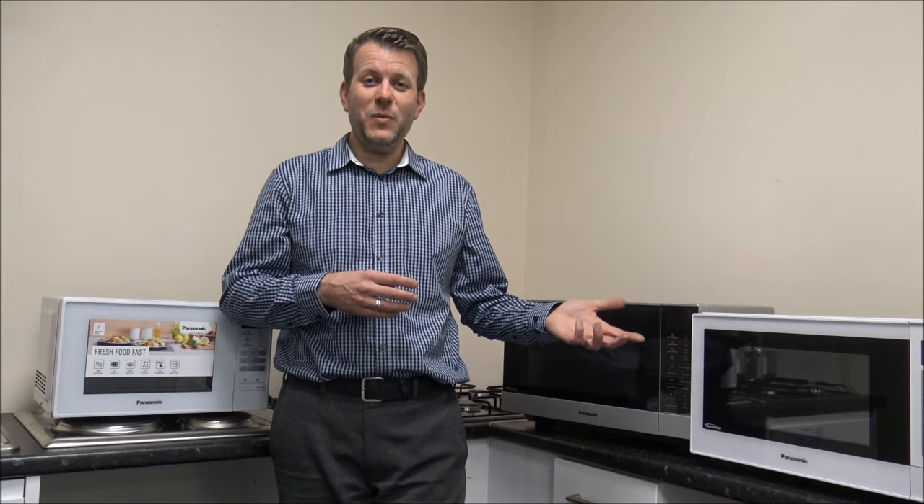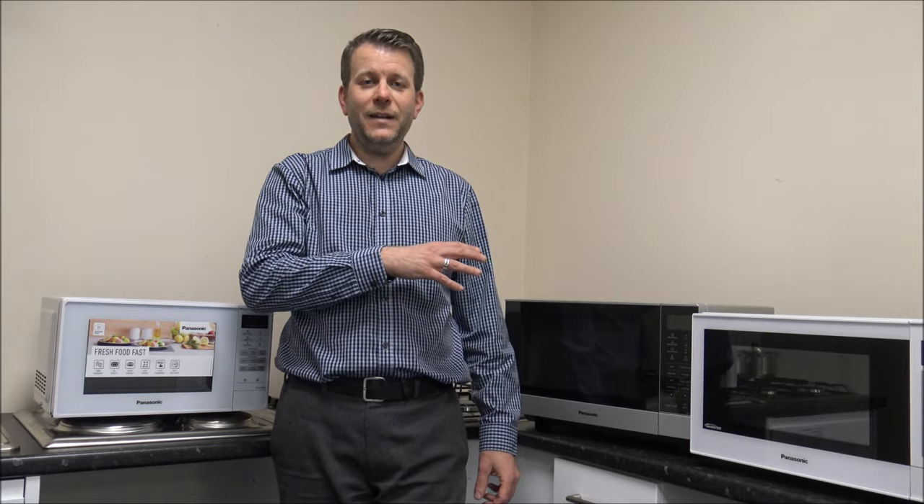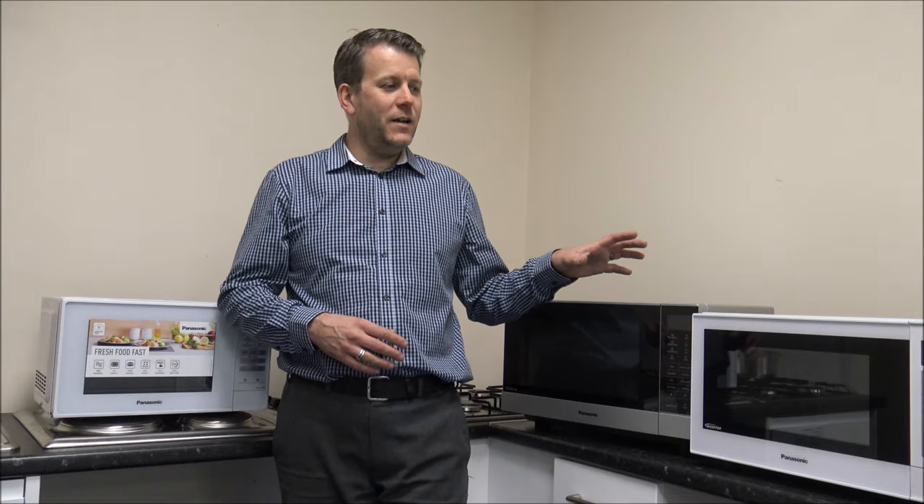Number ten on the list — and for a lot of people this will be number one — is the cost of the microwave. The reason I leave it to last is that really it shouldn't be the number one priority. You should look for a microwave that's suitable for your needs first. Prices can vary from £30 to £40 at the cheaper end of the market, going up to £400 or £500 for a combination one. What I've talked about today covers freestanding microwaves; as you go into the integrated microwave oven market, a lot of these same considerations apply there too.